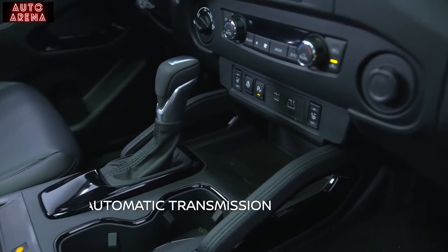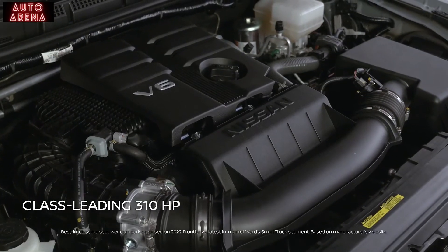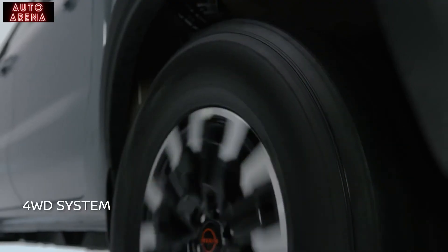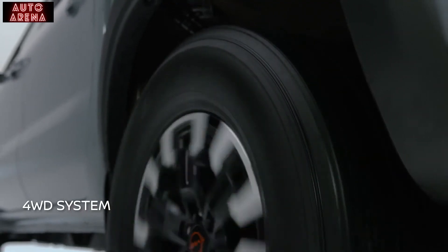Every all-new Frontier provides a refined, powerful 3.8-liter V6 engine, matched to an all-new 9-speed smooth-shifting automatic transmission that delivers a class-leading 310 horsepower with 281 pound-feet of torque.